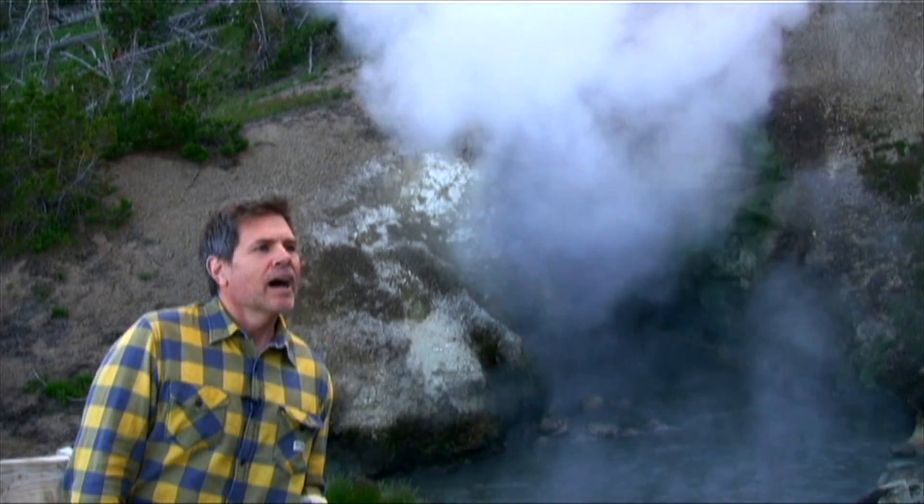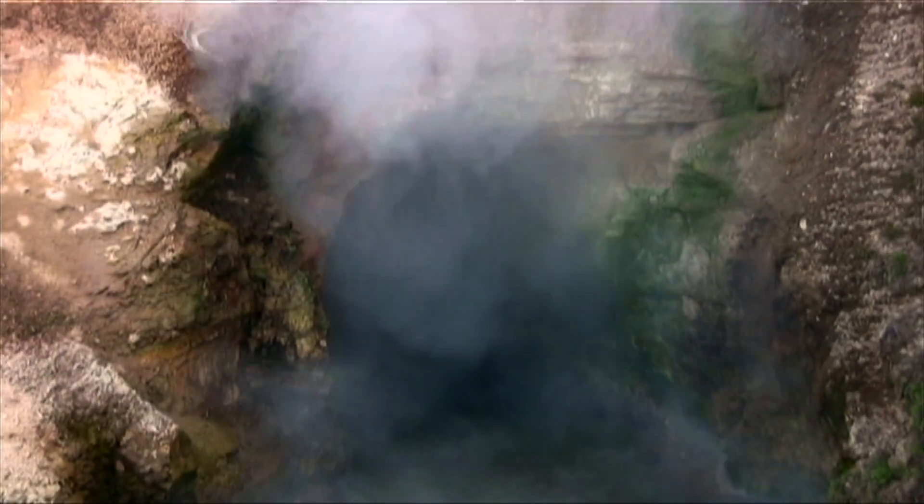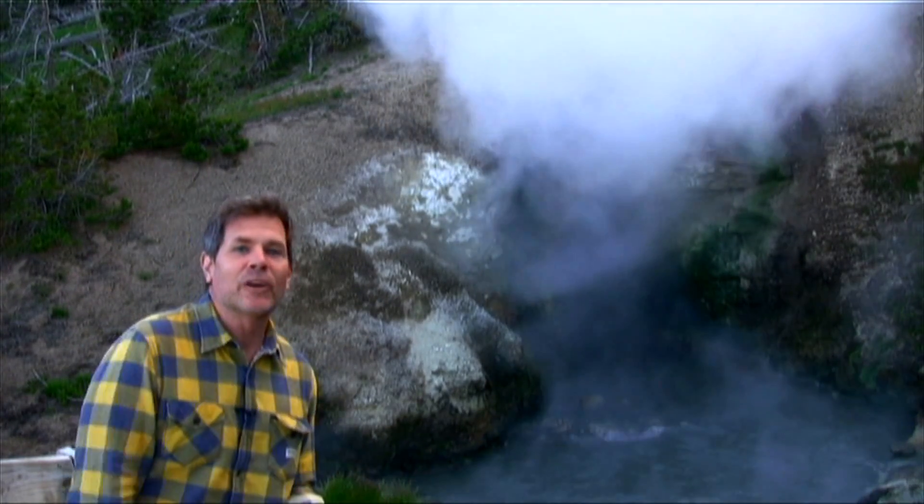They call this the Dragon's Mouth. I call it memories of sharing a room with my brother. Take a big deep breath of that. Well, if this doesn't tell you that you're standing in the middle of a huge supervolcano, I don't know what would.